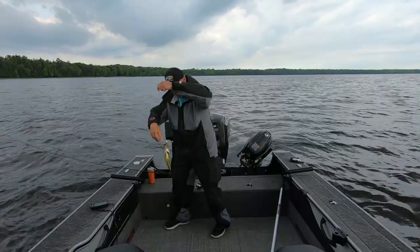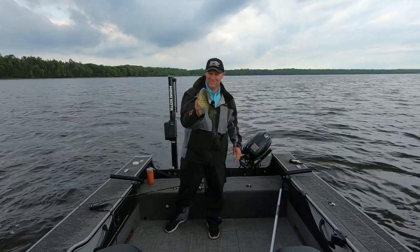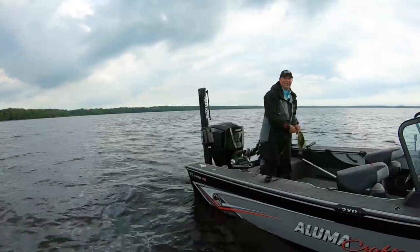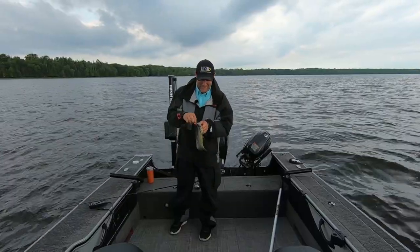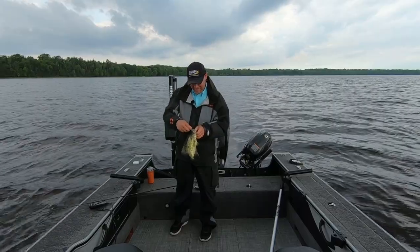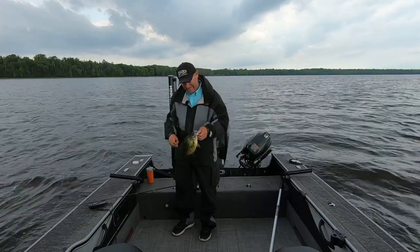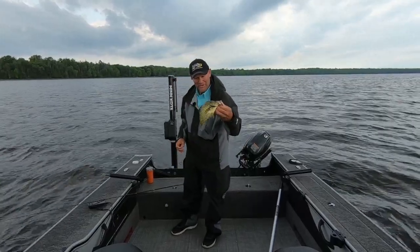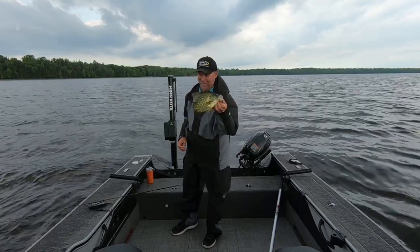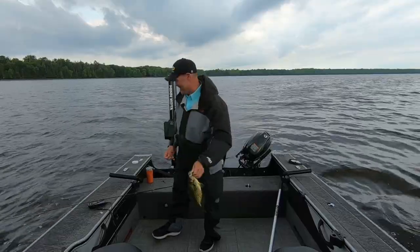Look at the size of that crappie — holy smokes. We'll take that any day of the week. That is a giant crappie. If we were catching crappies like that nonstop, we'd just turn this into a crappie show. He's 13, 14 inches. That's a great fish. I'm going to let him go. We're chasing walleyes today, but he's a great bonus.